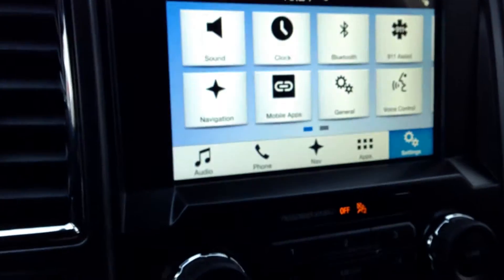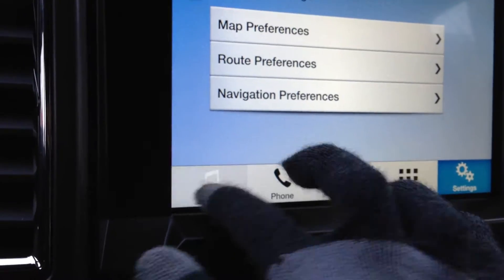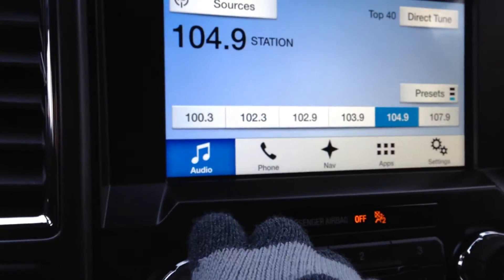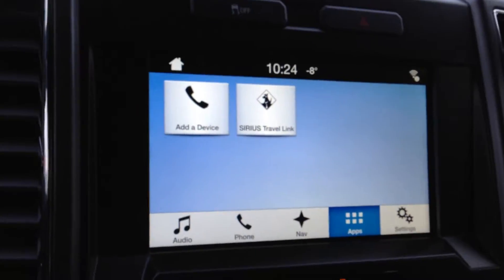Over here on your Microsoft Sync touchscreen media center you have all your settings, so you can go through your navigation, your audio, and any apps you may need for Sirius Satellite Radio, etc.